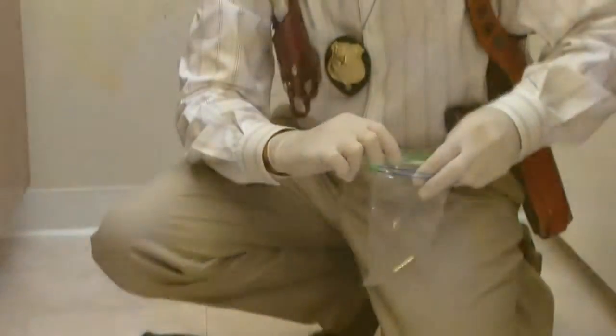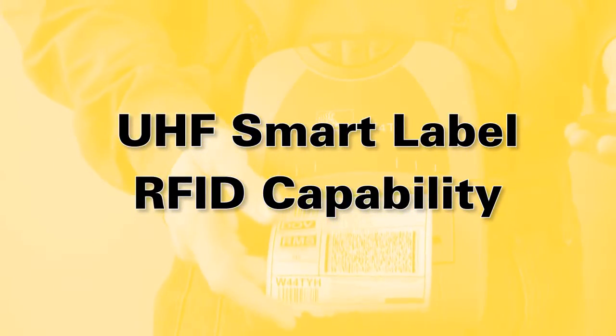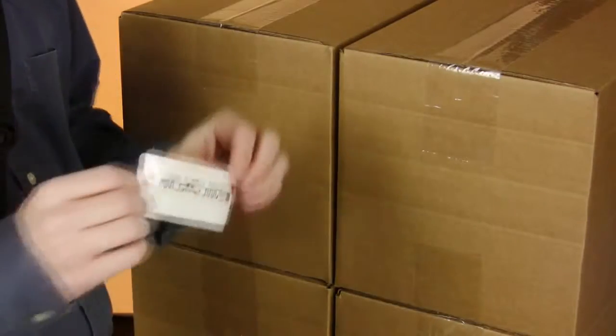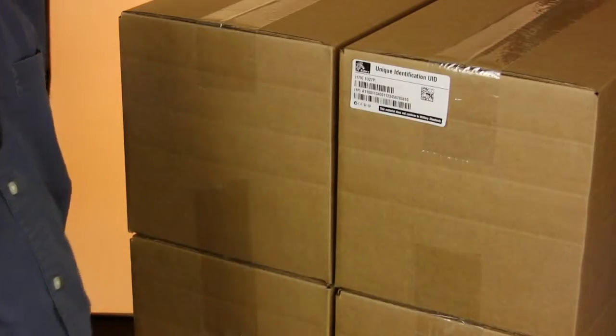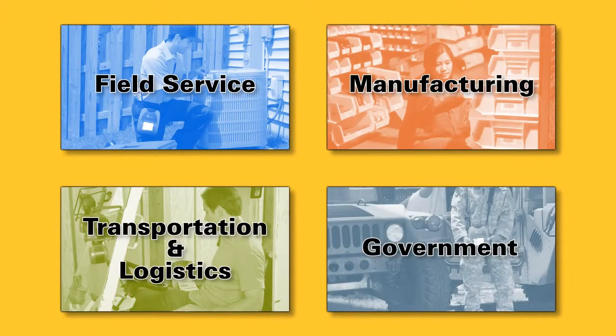With its order now or later RFID option, the P4T family is perfect if you need efficient point of application smart labeling today. Or upgrade later when you're ready. Mobile RFID labeling opens your door to new process efficiencies.